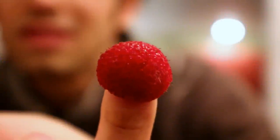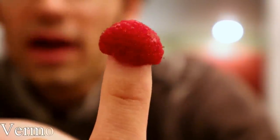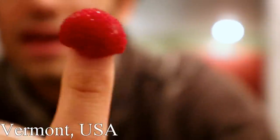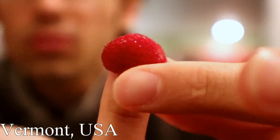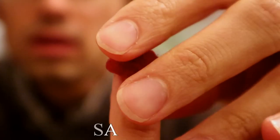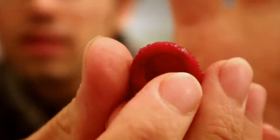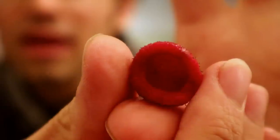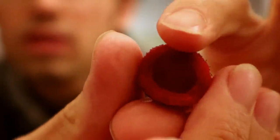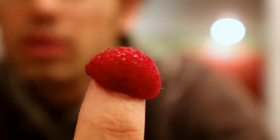This here is a thimbleberry, and you can see why it gets that name. It actually is like a type of raspberry, very closely related to normal raspberries. They're very delicate, but the opening on the bottom where it connects is very, very large — so large that it does resemble a thimble.